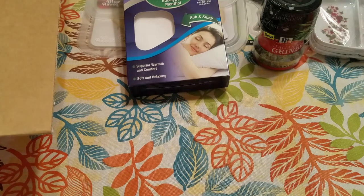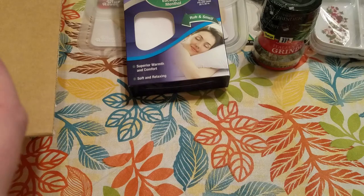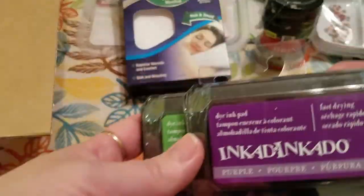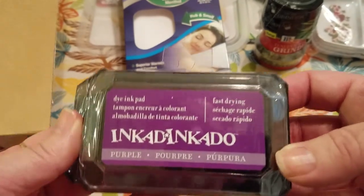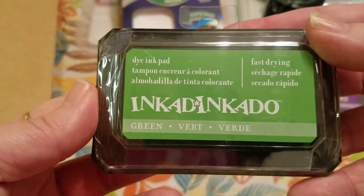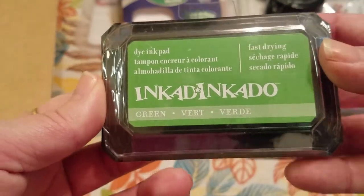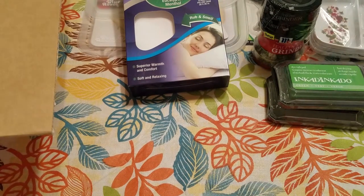Then I picked up some more ink by Inkadinkadoo, because it's such a great deal — they're $5.23 at Walmart. I got the purple one, which was $1.50, and I also got the green, which was $1.00. These were colors I didn't have yet. I have a lot of stamps but not a lot of ink pads, so I thought I should get them while they're such a good deal.